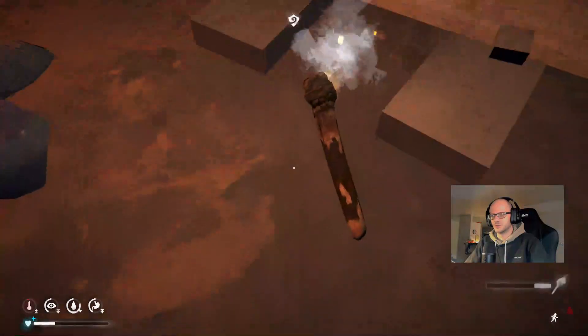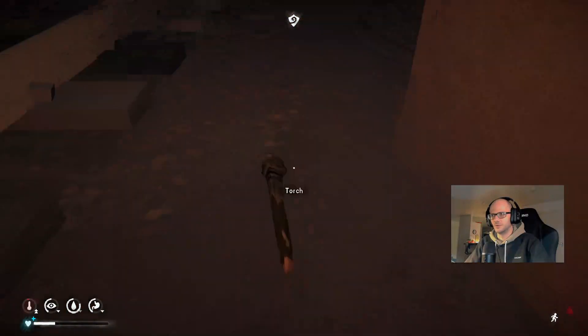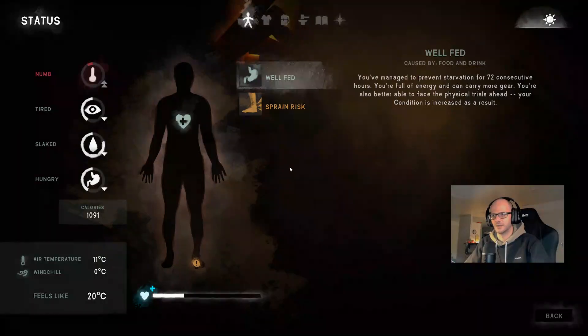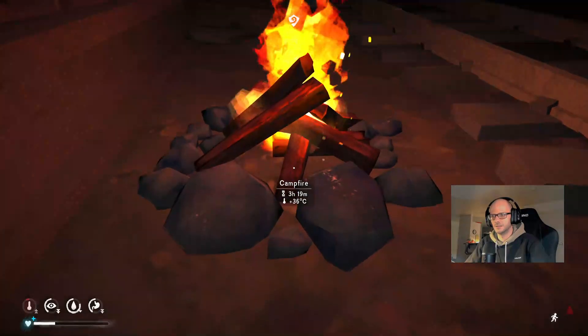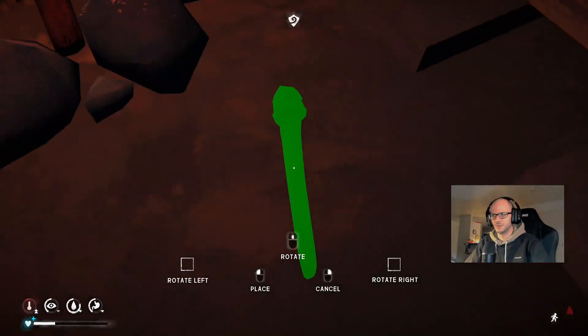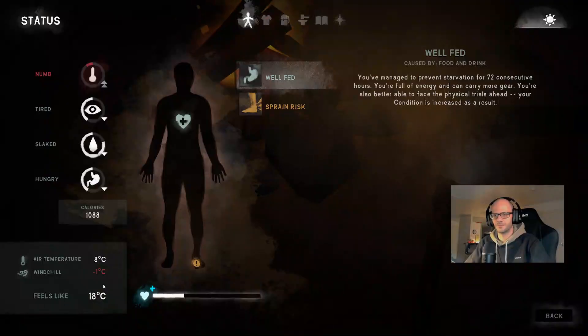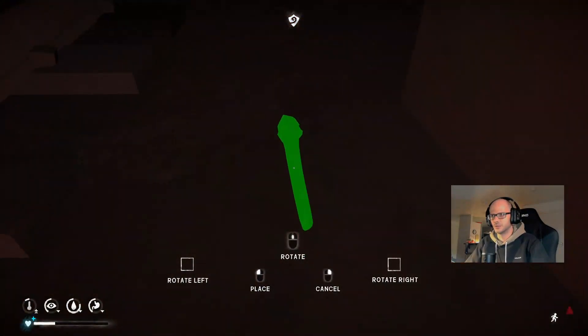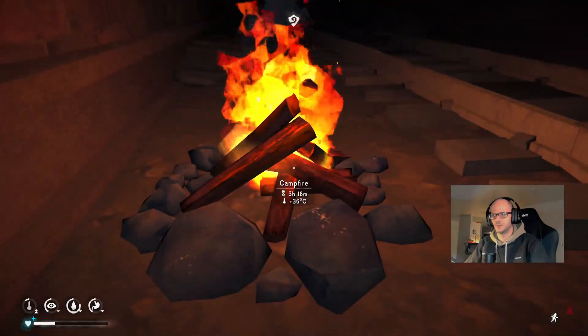You get three degrees from the torch, but only if the torch is far enough away from the fire. Right here we're at 20 because the torch is still here, but if we move the torch closer to the fire we are at 18. So if the torch is too close to the fire, you actually don't get the warmth bonus from it.